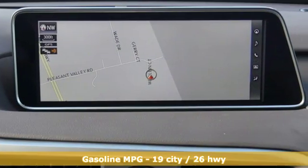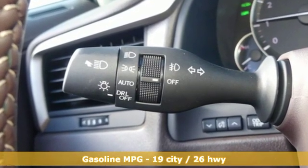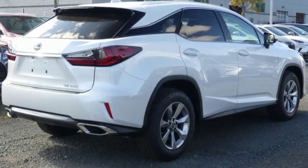Features include automatic transmission, gas pressurized shocks, smart device navigation, power tilt down heated mirrors, power tilting steering column.